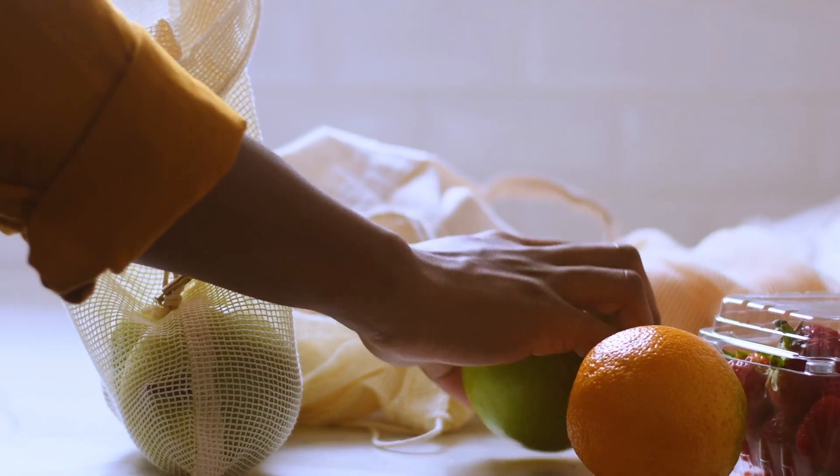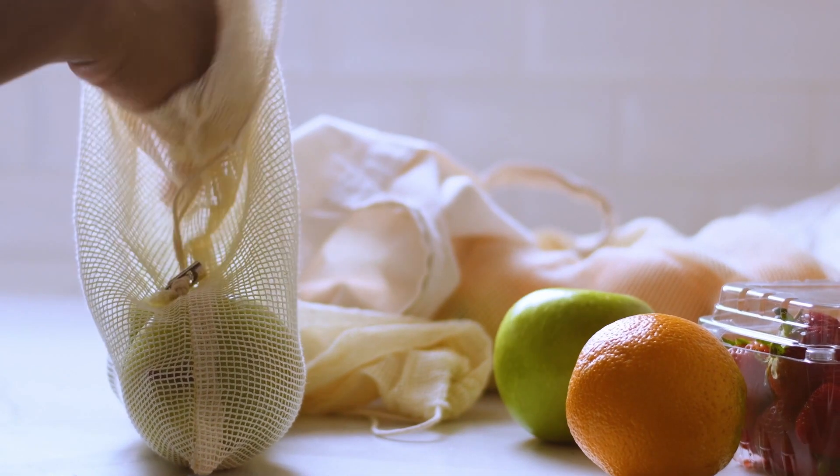Did you know that according to the World Wildlife Fund, one-third of all food produced goes to waste? This equates to about 1.3 billion tons of food wasted annually.